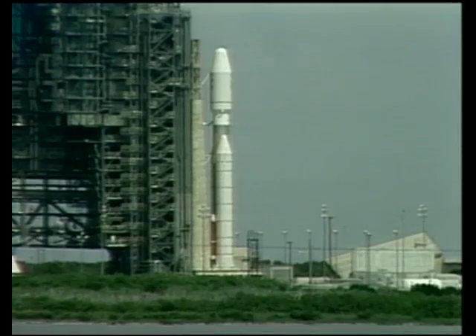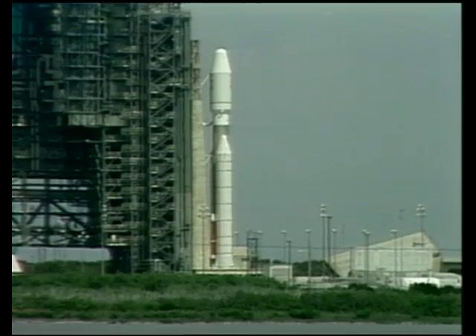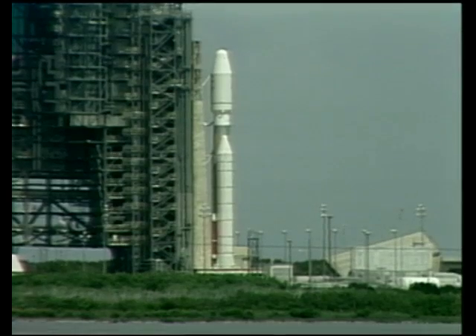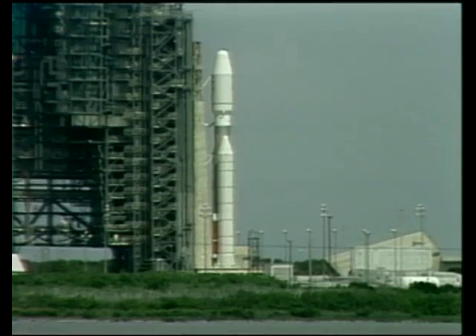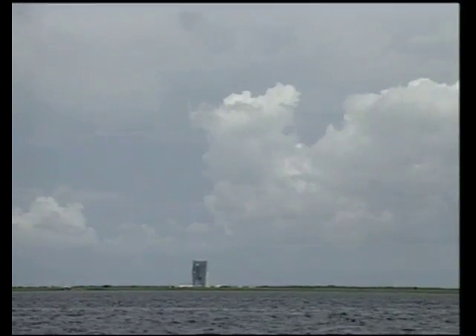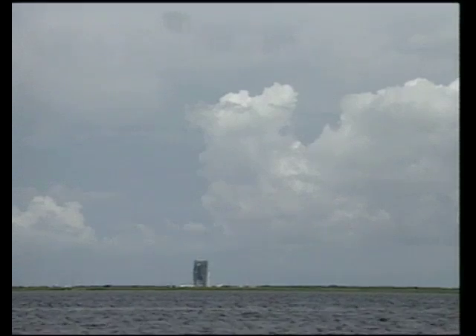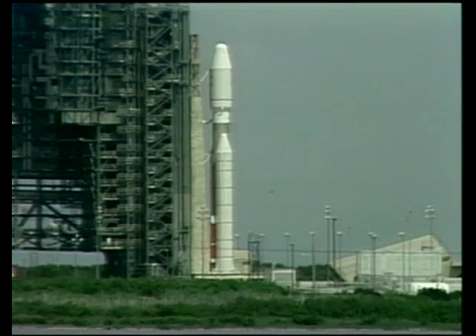Ground computer is now controlling the launch through liftoff. TOS has gone to inertial guidance. TOS now on internal power. Titan now going to internal power. Range safety command destruction system has been armed. Fuel valves are now being opened.